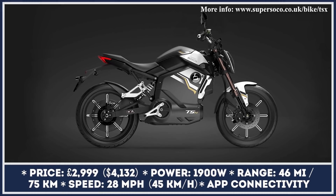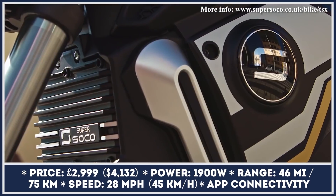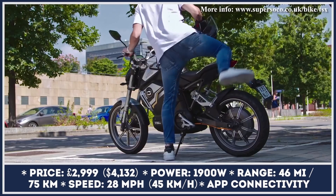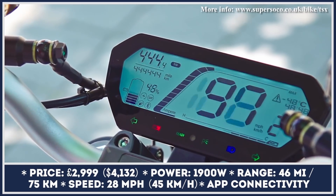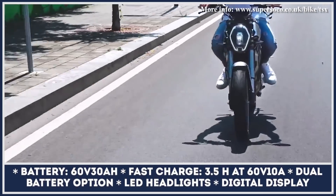The Super Soco TSX is a lightweight electric motorcycle that hasn't been updated for the current model year but remains in the brand's lineup. With its technical specifications, the TSX can serve as a solution for those who need a good learner motorcycle or a reliable bike for short-range city commuting. Powered by a 1,900-watt electric hub motor, this model shows zippy acceleration from the start but has a top speed of 28 miles per hour.